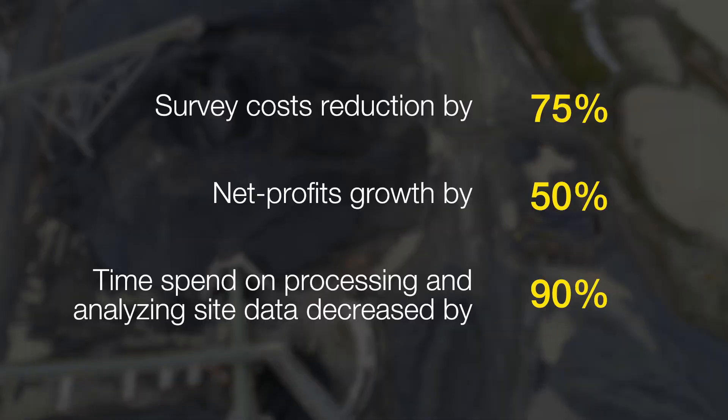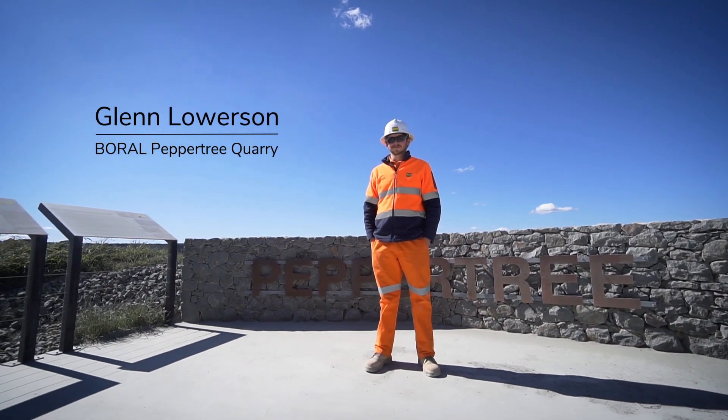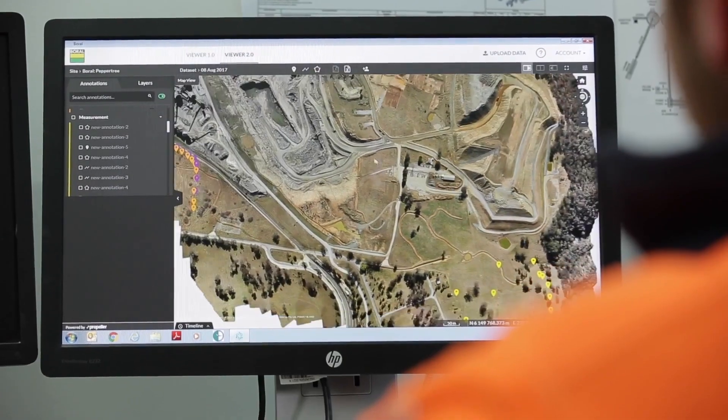In my role, the biggest difference since using Propeller is that I'm able to better plan both the short and long-term extraction of our resource here. It's extremely simple and easy to use — it's as easy as clicking a button.